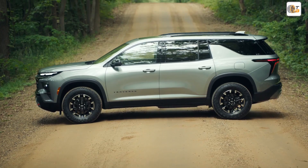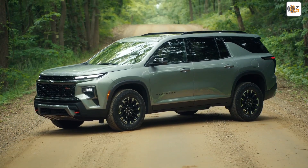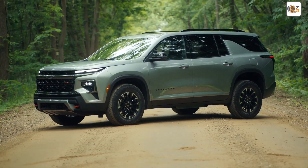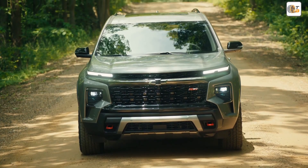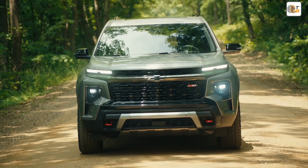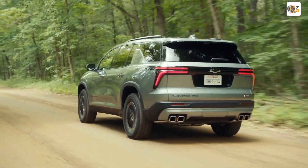The third generation of the Chevrolet Traverse was introduced with the 2024 model year and brings a lot of new features — from a reworked design and a fresh interior to a new turbocharged engine with an 8-speed automatic transmission. The car offers a lot of improvements.